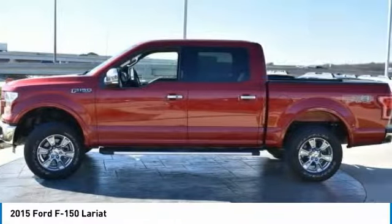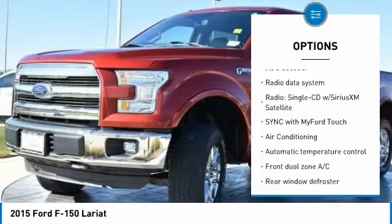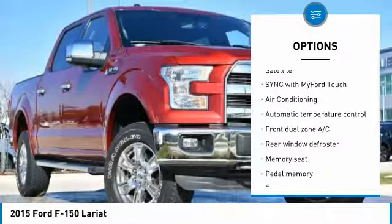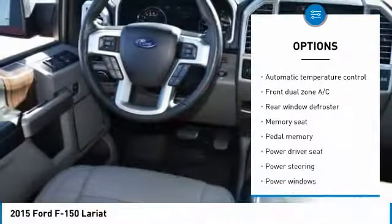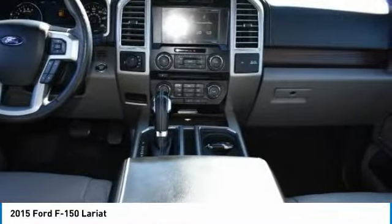Here are some of this vehicle's great options: traction control, power passenger seat, dual airbags, air conditioning, power steering, four-wheel disc brakes, center armrest, fog lights, rear window defroster. Come take a test drive today.